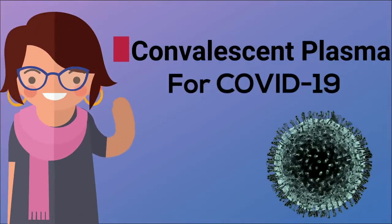Hello and welcome everyone to our latest presentation on Convalescent Plasma for COVID-19.